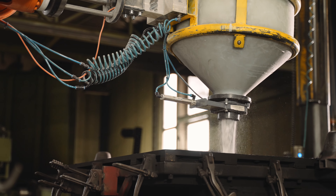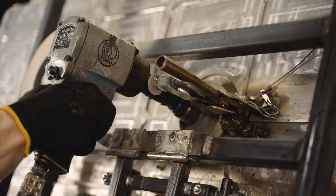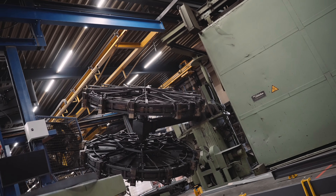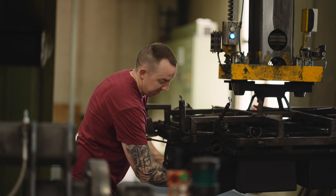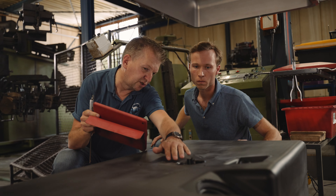We fill the mold with the required material and then it goes into the oven. Due to the rotation, the material melts against all inner walls of the mold. This creates the plastic product that the customer has in mind. As a result of our roto-molding technical knowledge, our products are often lighter, stronger and more durable.